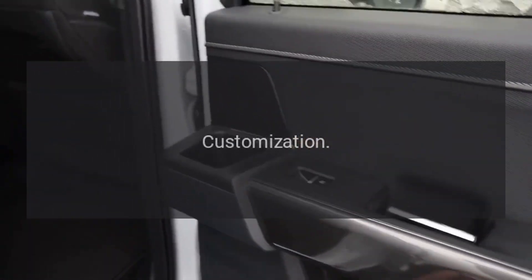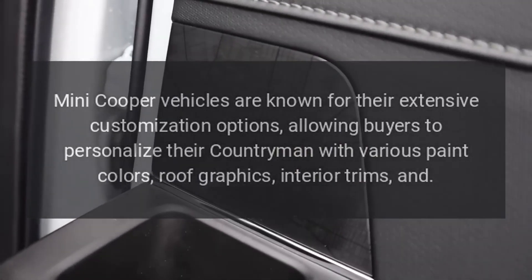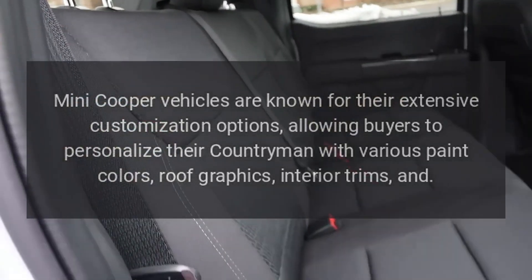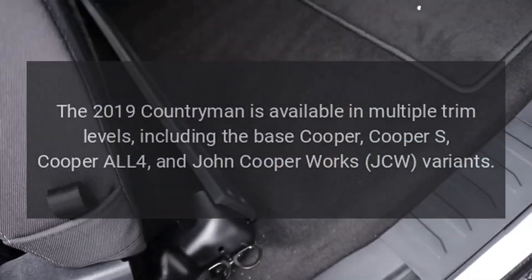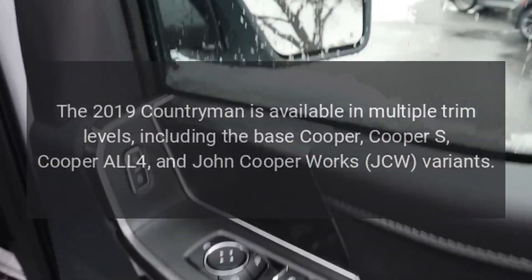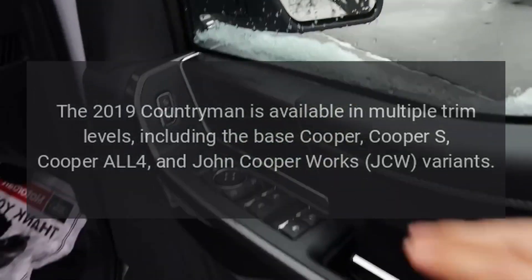Customization: Mini Cooper vehicles are known for their extensive customization options, allowing buyers to personalize their Countryman with various paint colors, roof graphics, and interior trims. The 2019 Countryman is available in multiple trim levels, including the Base Cooper, Cooper S, Cooper ALL4, and John Cooper Works JCW variants.